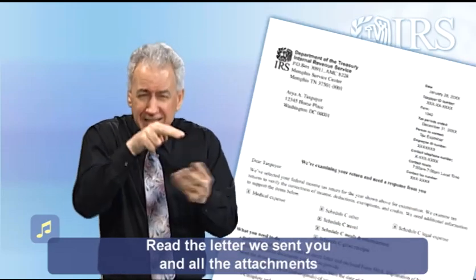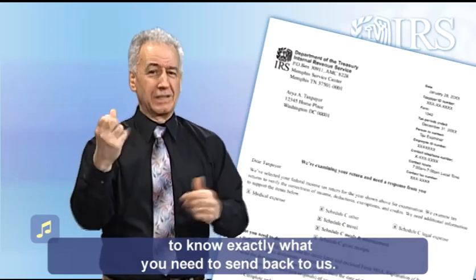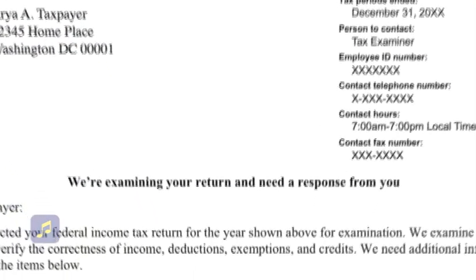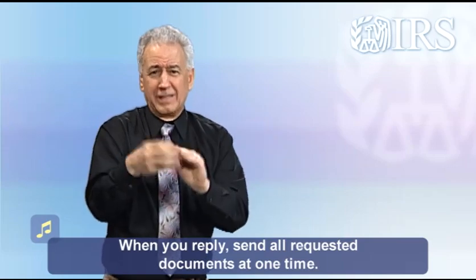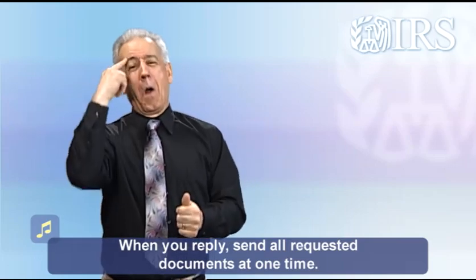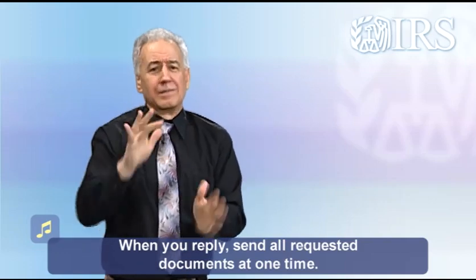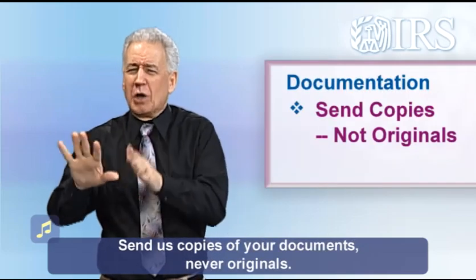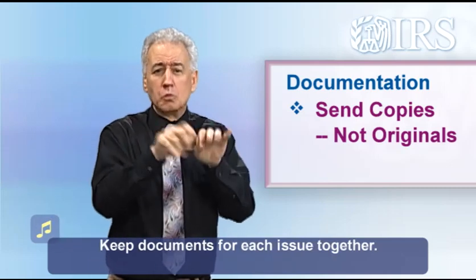Read the letter we sent you and all the attachments to know exactly what you need to send back to us. When you reply, send all requested documents at one time. Send us copies of your documents — never originals. Keep documents for each issue together.